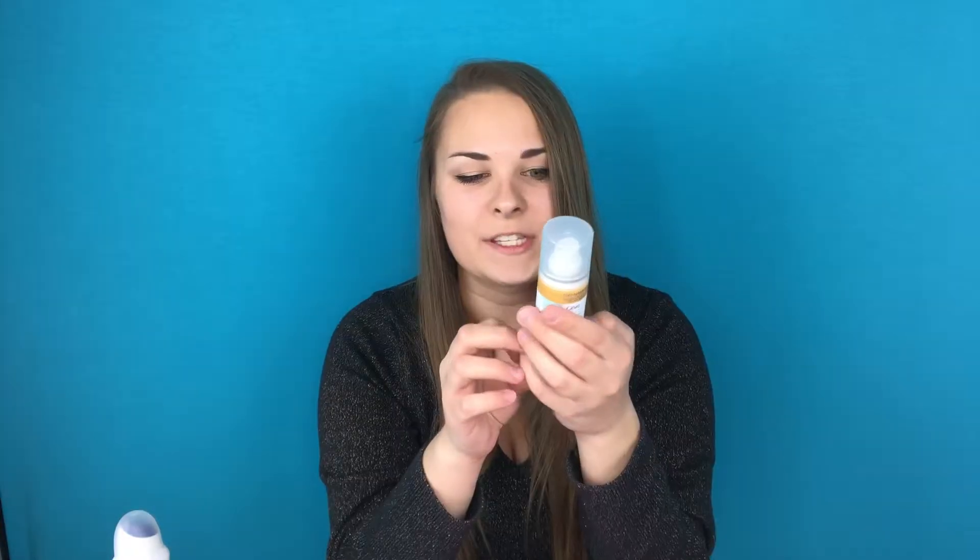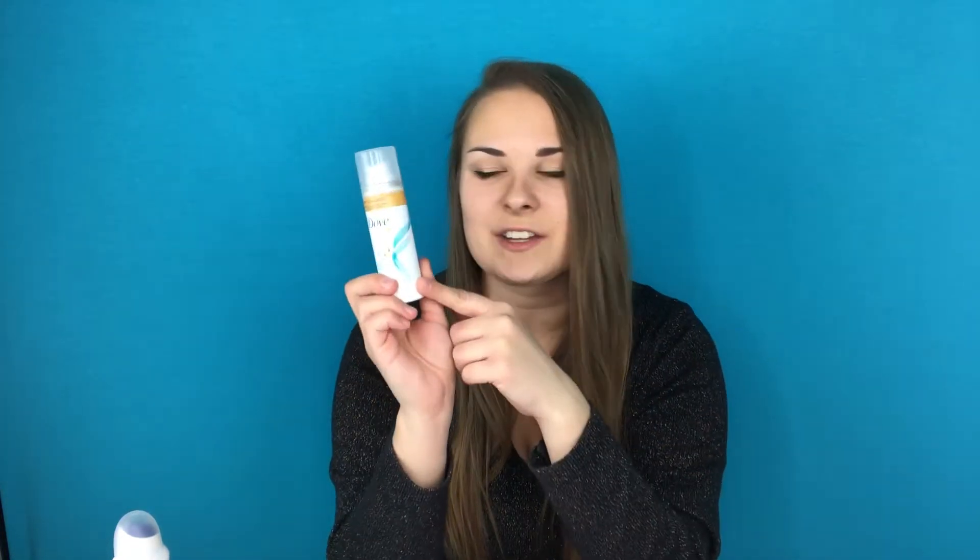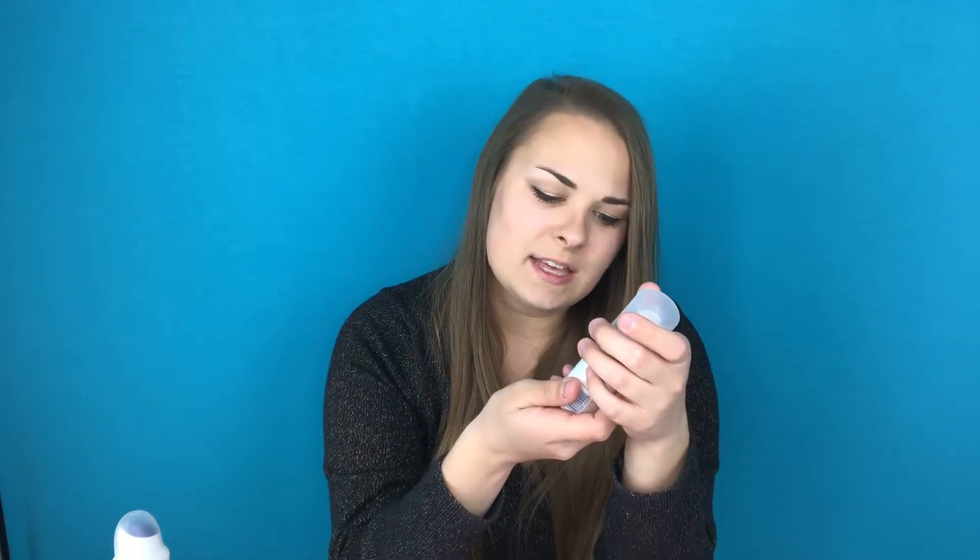We've seen six products, now there is one left — this Dove Refresh Care Fresh Coconut Dry Shampoo. Refresh and Revive Hair Without Water. I'm always looking for a new dry shampoo, and it's really cool that I finally got a new one. I've never tried the Dove dry shampoo before, so I'm kind of excited to try this out. It has the scent of coconut and sweet lime. You can actually smell it through the bottle and it smells so good.